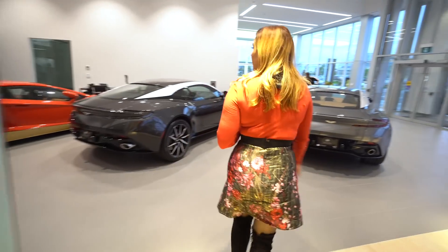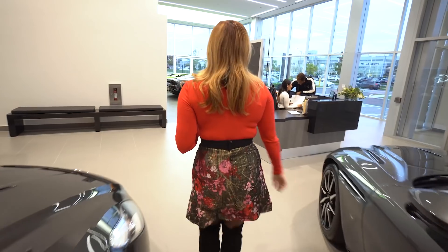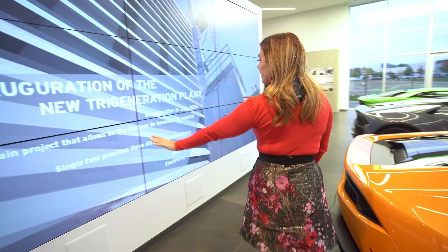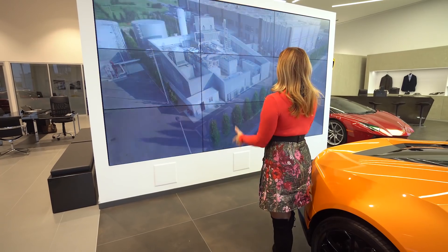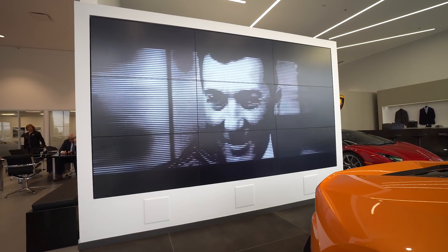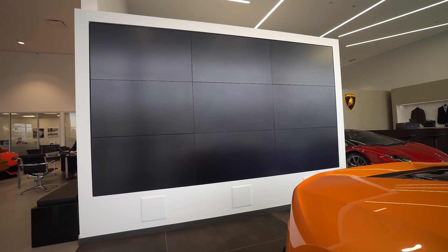Let's take a walk to the other side. Follow me — we're going all the way over to the Lamborghini side where I reside. We've got this really cool video wall here; there's a lot of footage being played right now — factory footage, races, and Pebble Beach highlights. It's really a loop that's ongoing, so lots of cool stuff.